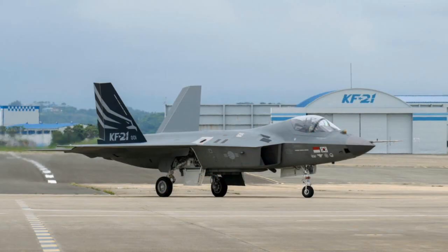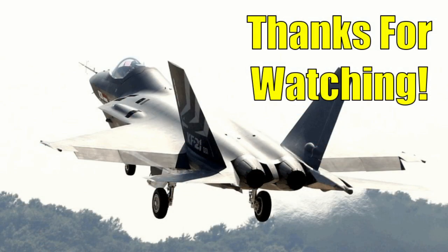I hope you enjoyed learning more about the Korean Aerospace Industries KF-21 Boromae. Be sure to like, subscribe, share, and leave a comment to help this channel grow. Thanks for watching.